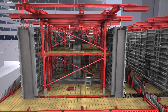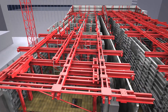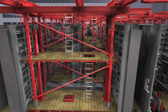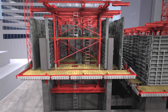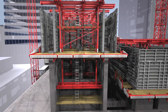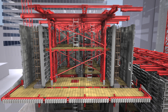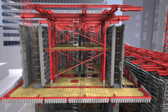Once the concrete is set, the external formwork is moved outwards and sections of the inner formwork are lowered, making each wall accessible from one side. At this point, the entire formwork is pushed up one stage by hydraulic cylinders. The reinforcement for the next concreting stage is installed in the opened formwork, which is then closed and ready for concreting the next stage.